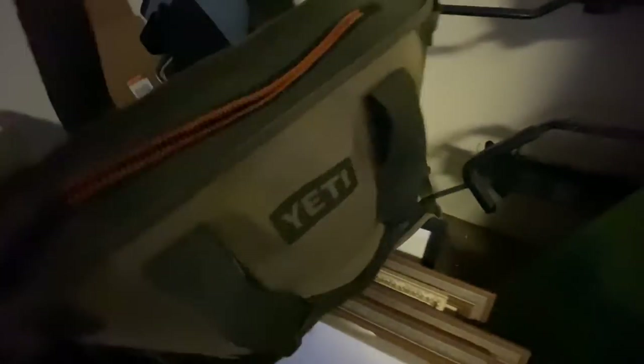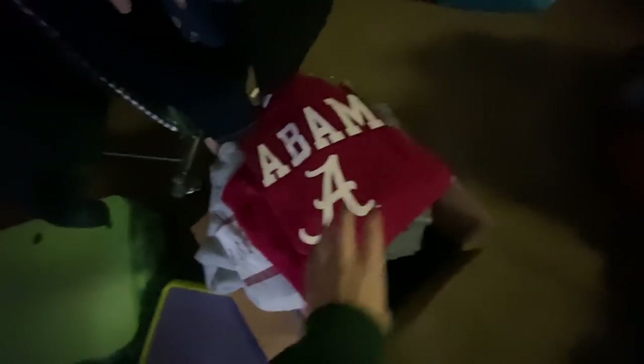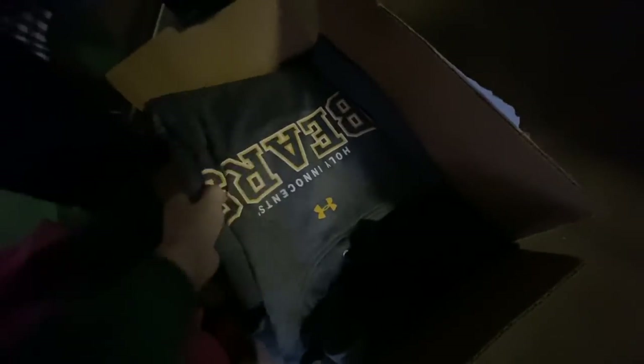I found this Yeti cooler in the corner and I thought this was going to be a major score. I threw it in my pile, but when I was checking out later she said that wasn't for sale, so she put it back in her house. I couldn't get that unfortunately. I saw a box of t-shirts — sometimes you can find some really cool old vintage tees. A lot of these were like Alabama and different high school tees, Victoria's Secret, different college tees and things like that, but nothing that was unique enough or vintage for me to grab.